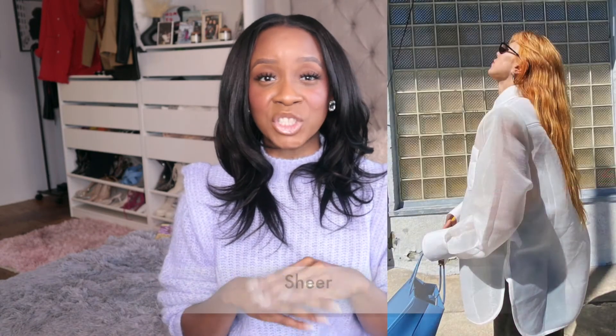The last trend I'm seeing for spring is sheerness — sheer tops in bold colors or soft tones. I wasn't sure how to place it in my wardrobe at first, but it's really cute if you wear a crop top underneath or layer it over something. A sheer jacket or overall sheer layer is also a great look. It's been all over the runways and it's definitely trendy and cute.